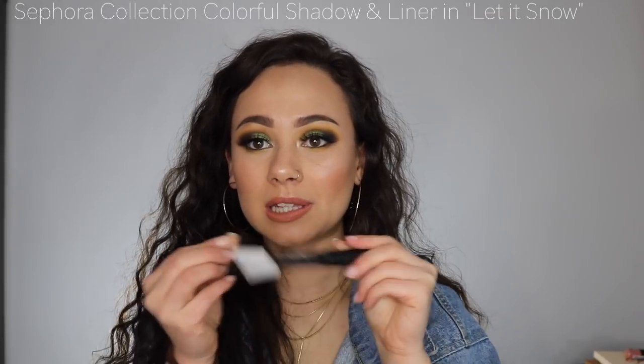The last liner I've been loving — you guys have seen me use this in my tutorials — is the Sephora Colorful Shadow and Liner. I use the one in Let It Snow a lot, which is a white, and I also have a nude one that I love. This is such a creamy eyeliner, so pigmented. I love to use these in my waterline. They're pretty long wearing — they will fade, but everything fades on my waterline. This doesn't run, so it doesn't look disgusting at the end of the day. It just kind of fades away. I also have it in a blue. Love these.